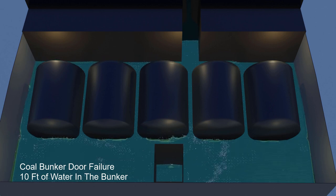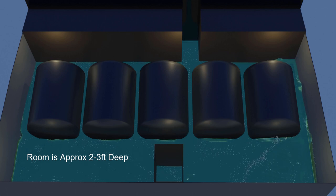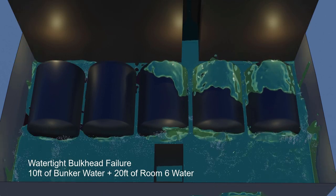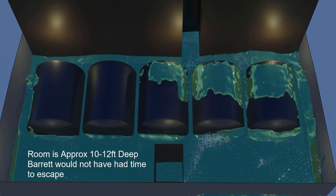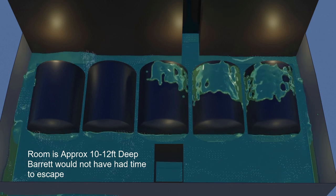If a bunker door gave way as a result of a pressure head of about only 10 feet, the velocity of water that would come bursting out of the bunker would be close to 25 feet per second. If it were the main watertight bulkhead between the two boiler rooms that had failed, Barrett would not have had time to reach the escape ladder — let alone hear engineer Harvey order him up.